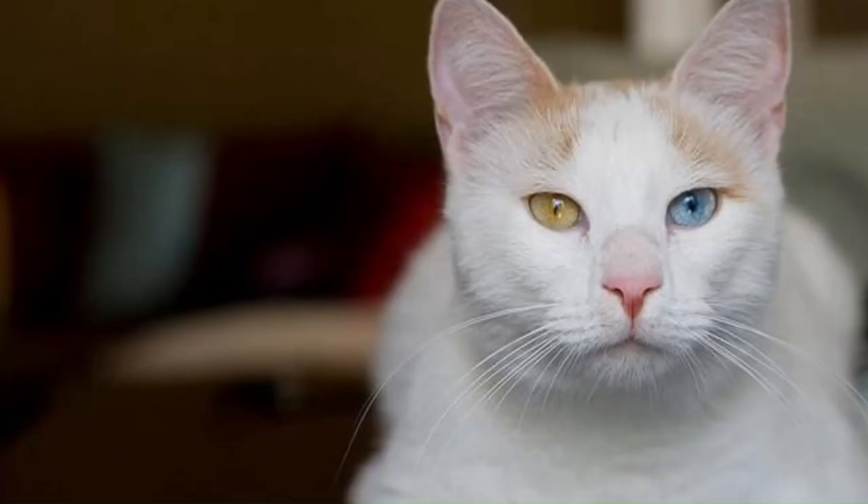Number 126: Turkish Van or Anatolia. Originating in Turkey, a unique cat breed known for its love of water and distinct color patterns. These cats have a semi-long hair coat, usually with a color point pattern and a colored tail.